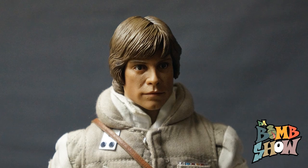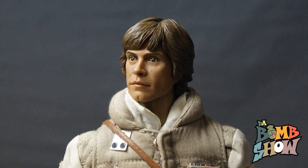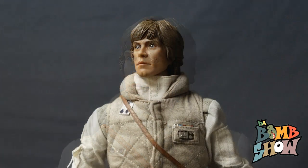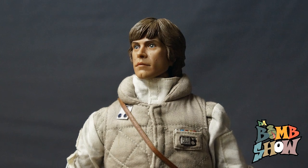We also get an alternate Luke head sculpt featuring an unbundled portrait of Commander Skywalker. From the prototype pics we expected a different expression, but it actually appears to be the same face as the standard head, so it looks just as good to us — plus it grants double the display value to the figure. From the prototype pics we thought there were two separate head sculpts, neither of which in our opinion surpasses the end result portraits.